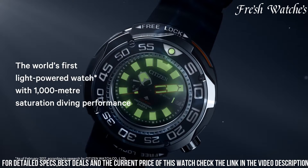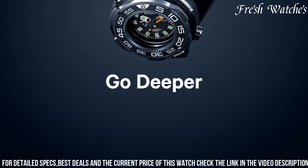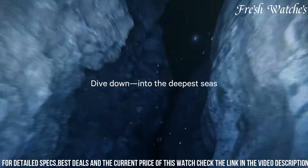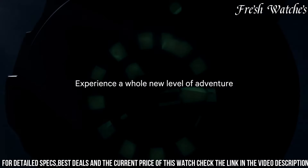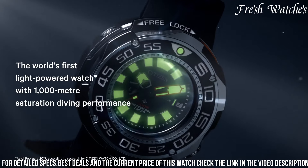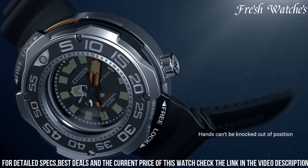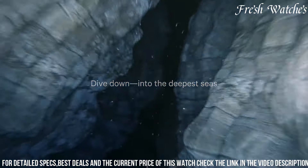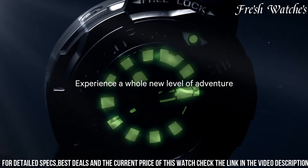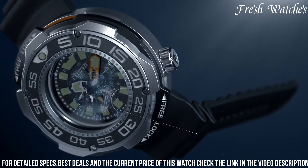The robust black dial showcases bold luminous markers and hands, ensuring effortless reading even in the darkest depths. With water resistance of up to 200 meters, it's a true diver's companion. The black polyurethane strap provides comfort and durability during any expedition. Equipped with a date display and a unidirectional bezel, this timepiece is as functional as it is elegant — a statement of your adventurous spirit and a testament to innovative watchmaking.